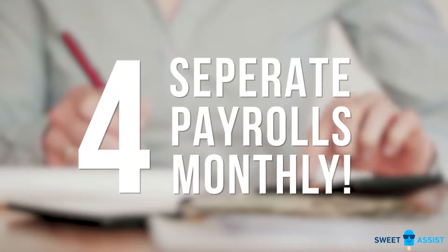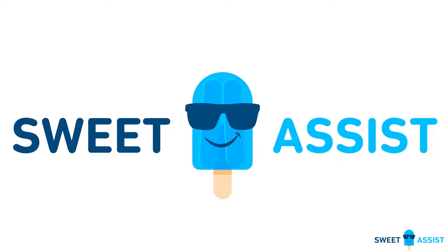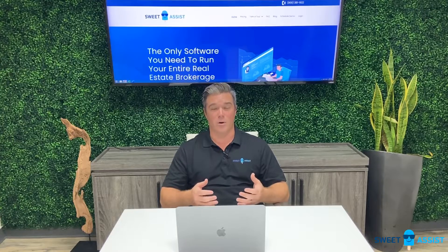Before Sweet Assist, we had four or five different individuals with their hands on transactions, making sure that we were able to connect all of the dots, which meant that we had four payrolls just to handle this problem. Sweet Assist solved all of that, and here's how it works.